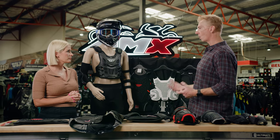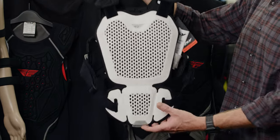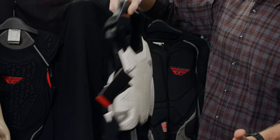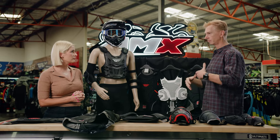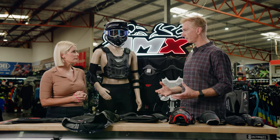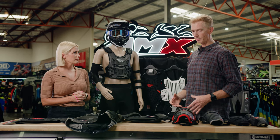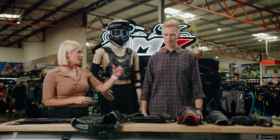Then your motocross or race style athlete would wear armour like this, which clearly offers a lot less protection. And they do that for a lot more movement when they're riding. Everything is contoured and designed that way to fit well, but it's just that some athletes prefer different things.